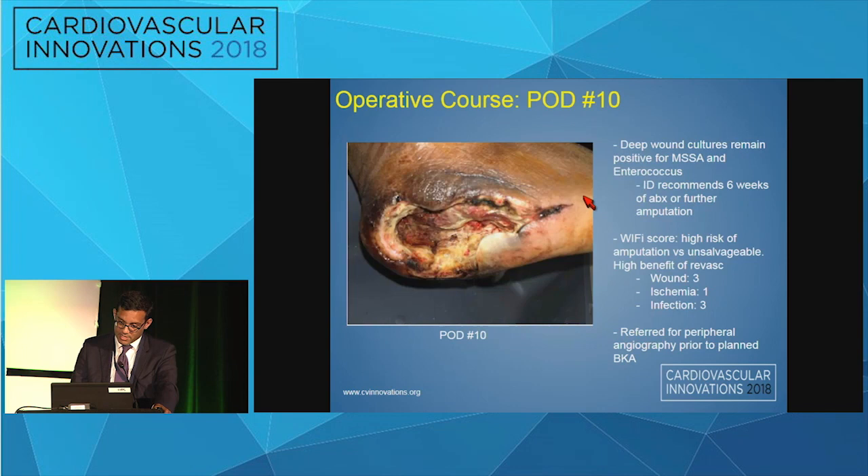There was still poor bleeding throughout the entire wound. Deep cultures at that time remained positive for MSSA and Enterococcus. During his hospitalization, ID was consulted and recommended six weeks of antibiotics or further amputation. A WIfI score was calculated and was found to be 3-1-3, though it was felt to not be fully applicable given the ongoing infection.